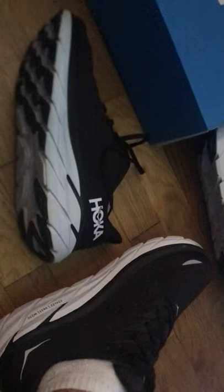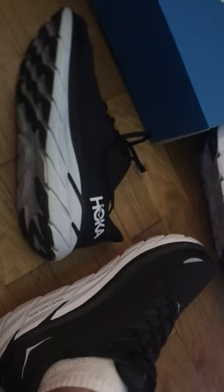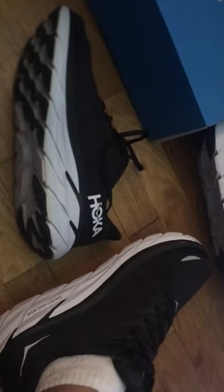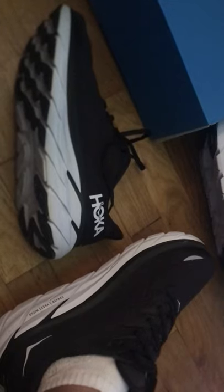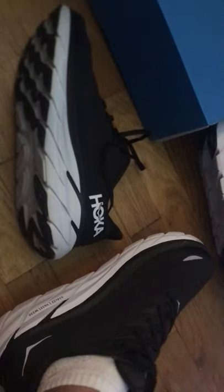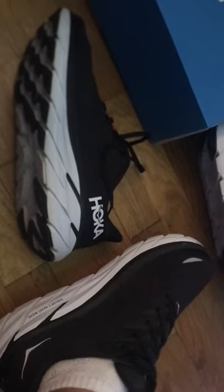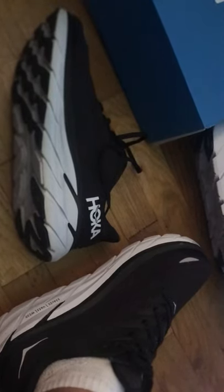The heel, arch, and tongue are well padded, making it great for everyday use. These shoes retail for about $130. You can get the Clifton 7 — the previous version — for about $30 less if you want to save some money. There aren't a lot of changes between the Clifton 7 and Clifton 8, so if you want to save $30, go with the Clifton 7.